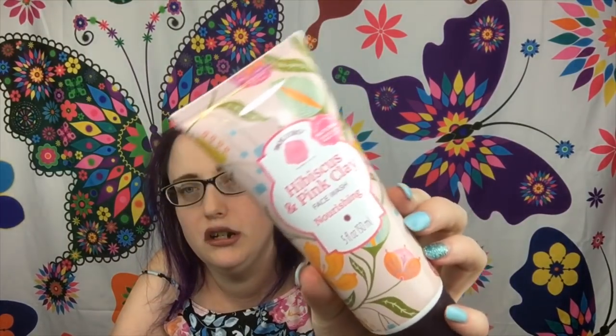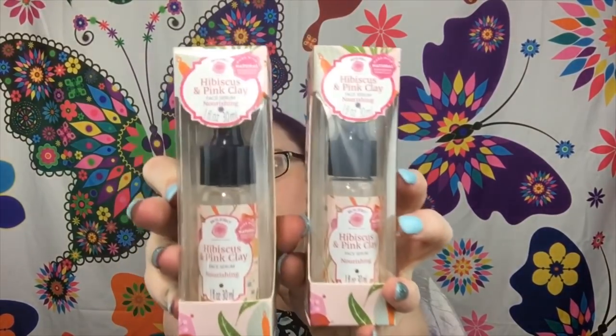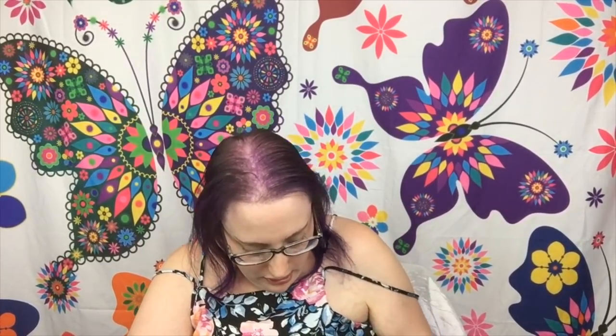There's more stuff in a different bag. I found the Belorio hibiscus and pink clay face wash — nourishing formula. They may have had other face washes but were out of them. I also found, and I could not believe it, the hibiscus and pink clay face serum. This is the only face serum I've seen in this collection — I couldn't find it in any other scent.